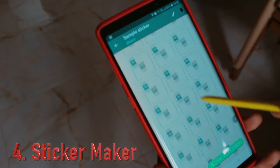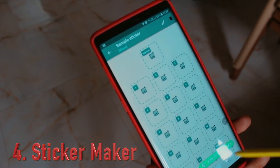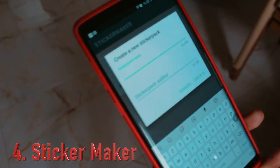With this application you can create any number of custom stickers and send them in WhatsApp. To do so, create a sticker name, organize all the stickers under it, then copy and share them.